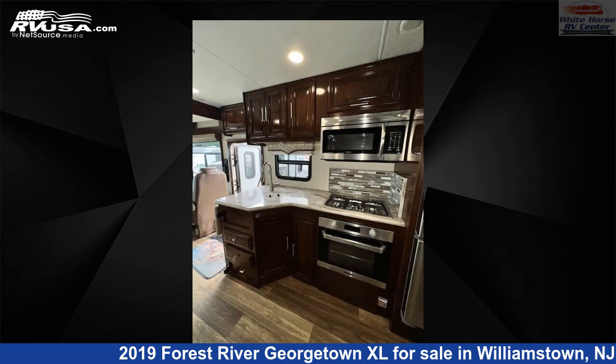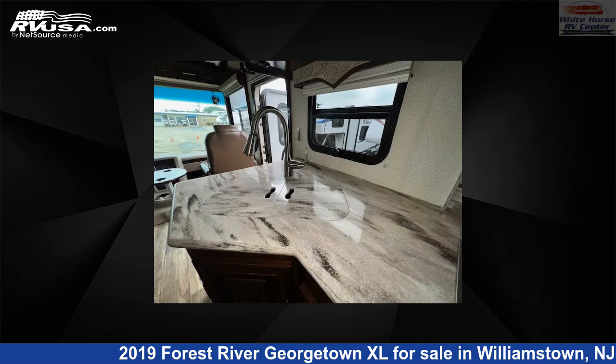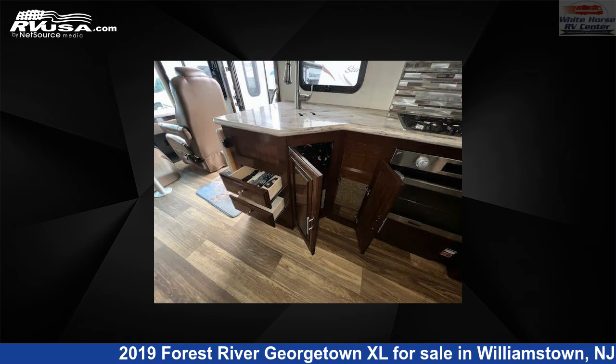This used Forest River is 37 feet 11 inches in length and features a tan, brown classic neutrals interior, sleeps 6, skylight, self-contained, air conditioning, auxiliary battery, slide-out, external shower, TV, and 65 gallons fresh water capacity.